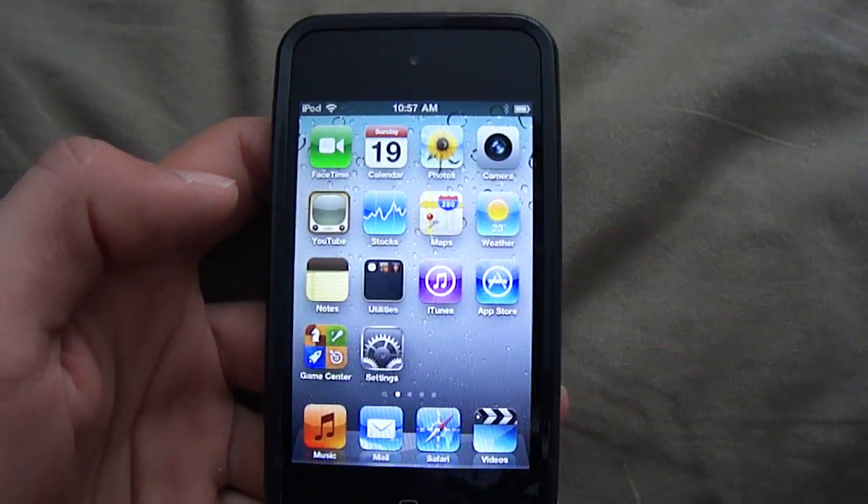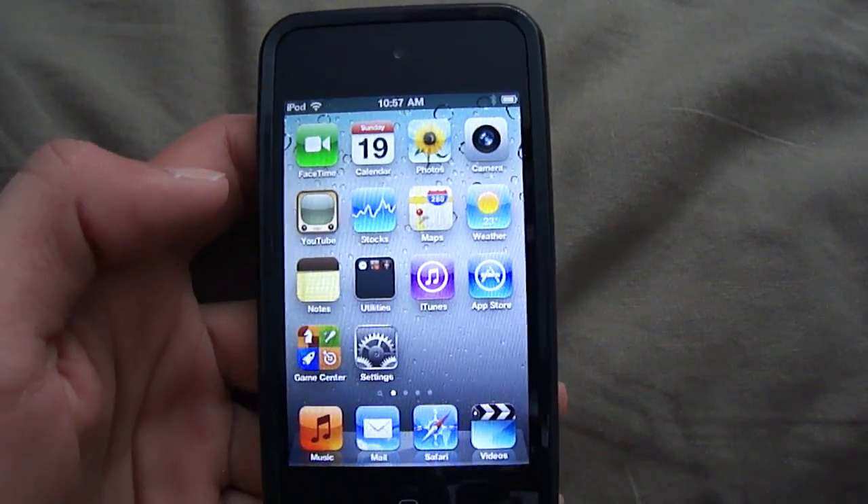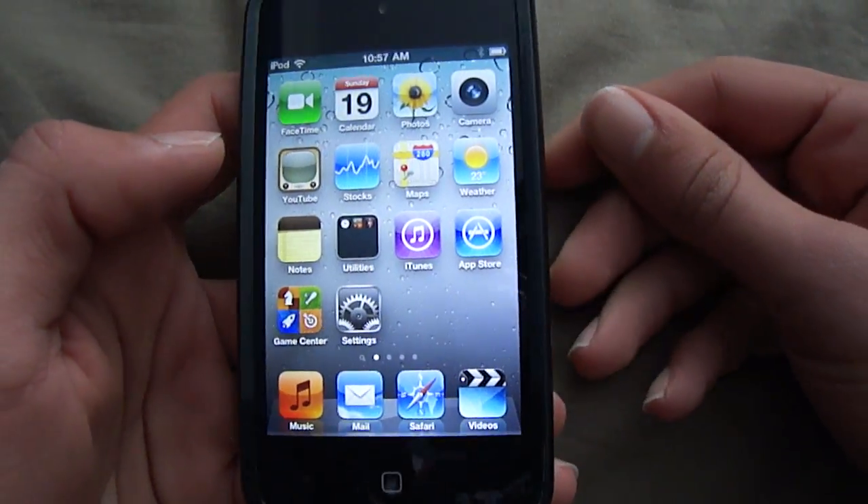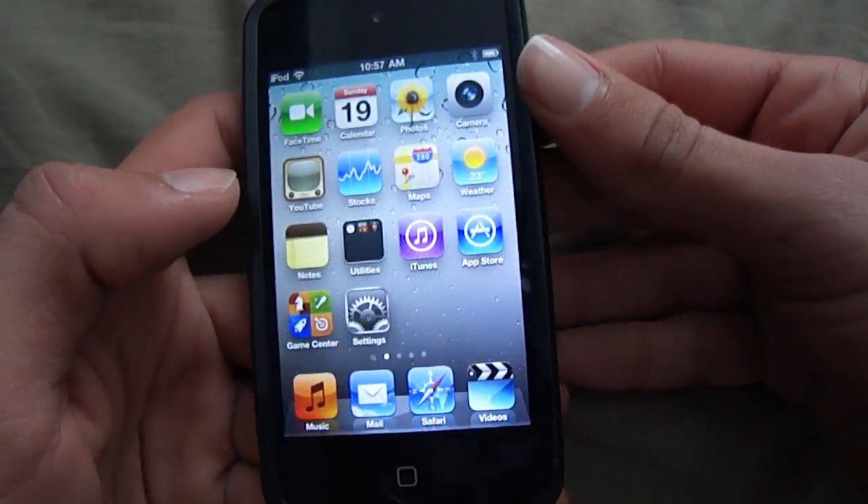Hey guys, MadassGames here with just a quick demo of the voice control on the new iPod Touch 4th generation. I'm just going to play it some songs and tell me what song is playing and stuff like that.